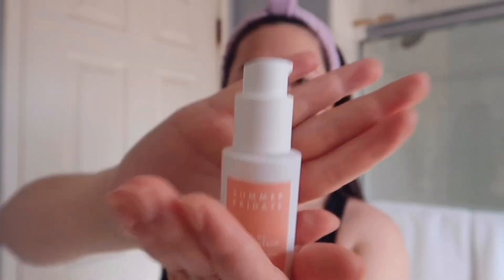The third product I go in with is the Summer Fridays CC Me Serum — this is a vitamin C serum. This is already my second bottle this year and it's pretty much out. I use about two to three pumps. Vitamin C is really good for brightening up your skin when it's dull and just making it seem more awake.